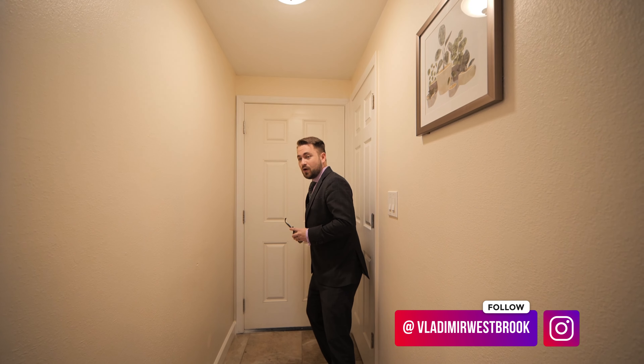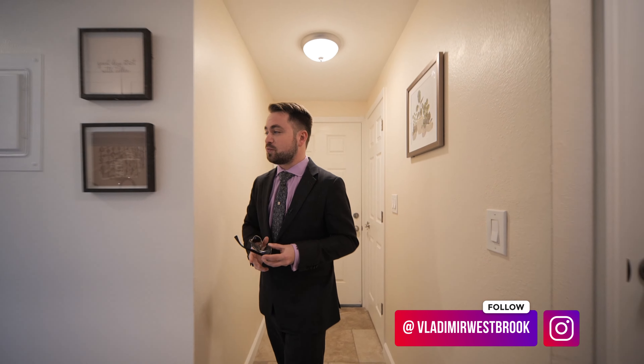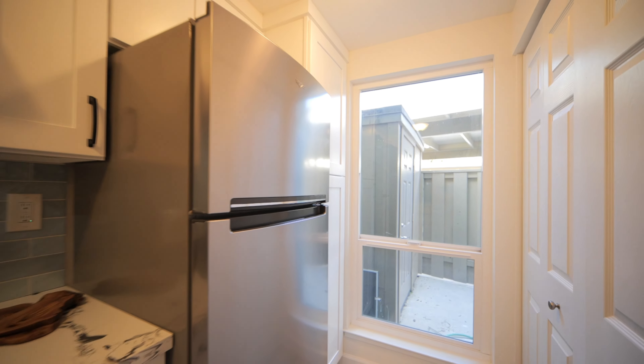This beautiful home is fully remodeled. As soon as you walk in you're welcomed with this beautiful brand new kitchen — you can see these marble countertops, brand new cabinets, stainless steel appliances. No one has ever cooked in this kitchen before. For the right price you could be the first person who cooks a meal here.